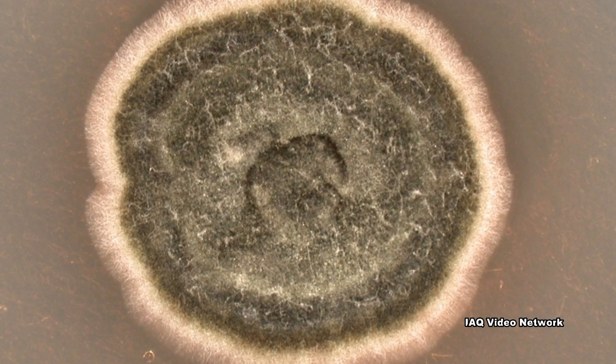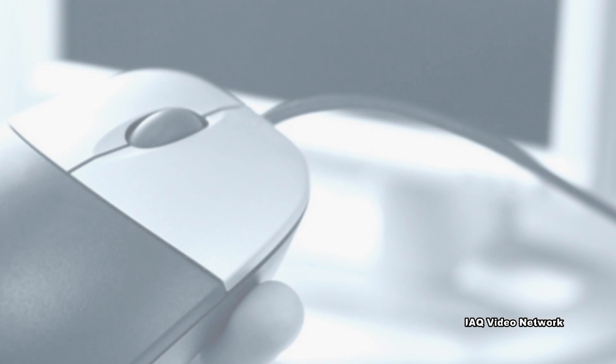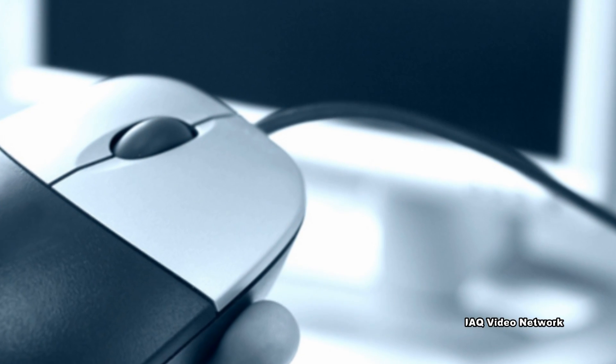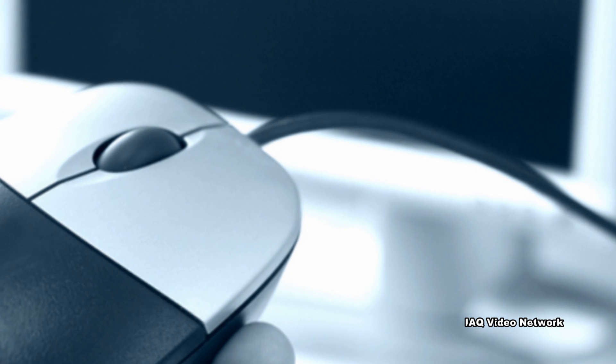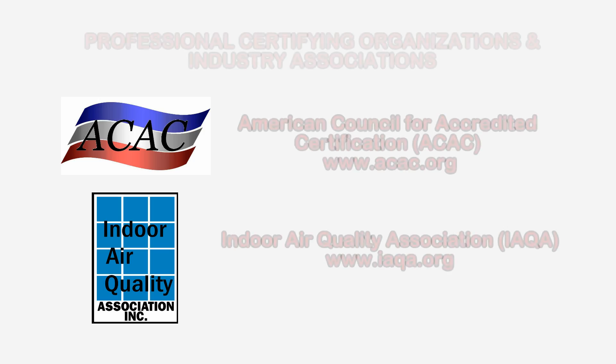These are just a few things to know about mold testing and the ERMI test. To learn more about this or other microbial, indoor air quality, health and safety, occupational or environmental issues, please visit the website shown on the screen.